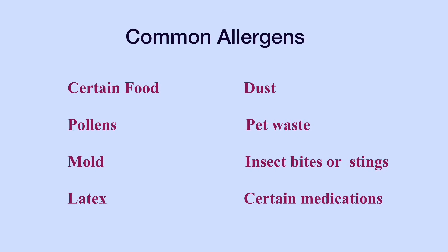Allergies occur when the human immune system overreacts to an exposed antigen or allergen. Here are the most common allergens that trigger allergic responses: certain food, dust, pollens, animal waste, mold, insect bites or stings, latex, and certain medications.